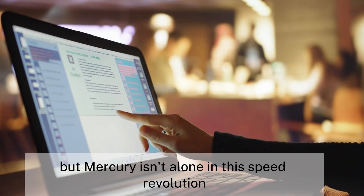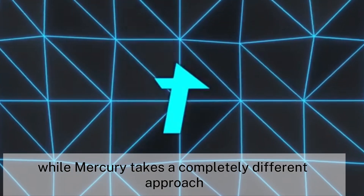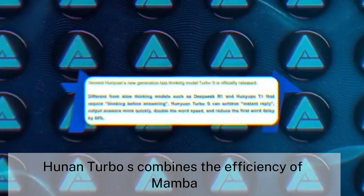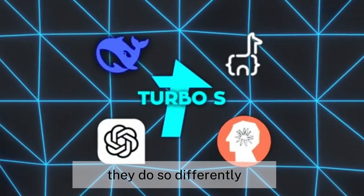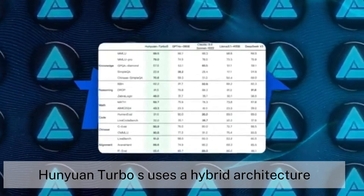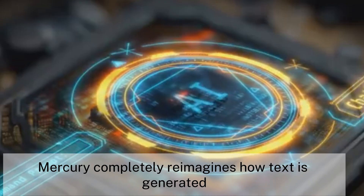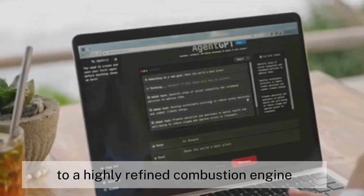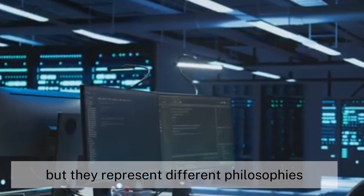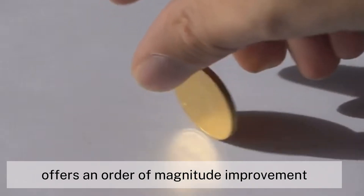But Mercury isn't alone in this speed revolution. Hunyuan Turbo S from Tencent is also making waves with its hybrid Mamba-transformer architecture. While Mercury takes a completely different approach with diffusion, Hunyuan Turbo S combines the efficiency of Mamba — which excels with long sequences — with the context-capturing strengths of transformers. Mercury uses parallel generation through diffusion; Hunyuan Turbo S uses a hybrid architecture that reduces computational complexity. Mercury completely reimagines how text is generated, while Hunyuan Turbo S optimizes the existing approach — like comparing a new electric engine to a highly refined combustion engine. Both can be fast, but they represent different philosophies. History suggests that when a technology offers an order-of-magnitude improvement, it tends to eventually dominate.